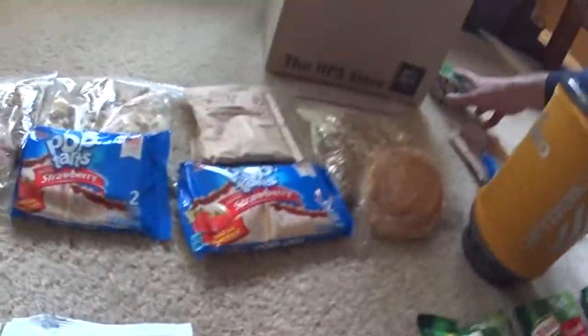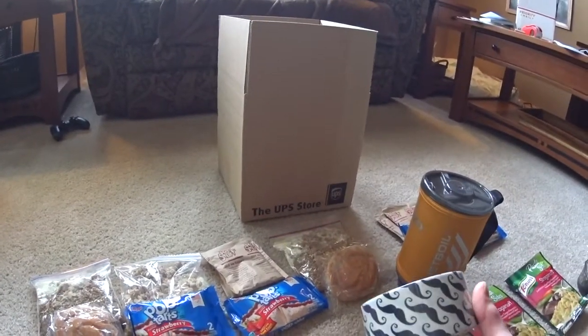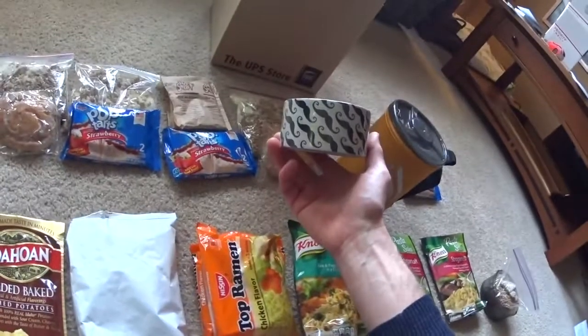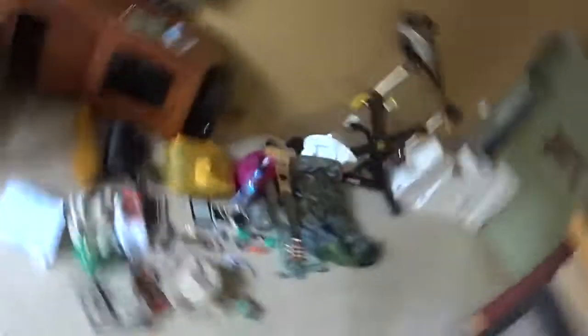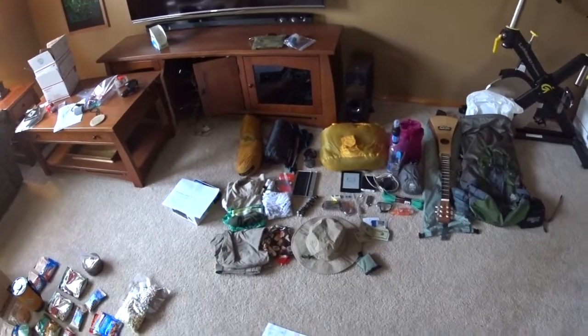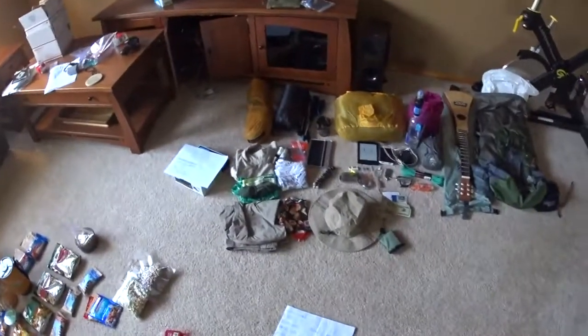Another tip: mark your care packages distinctively. That way when there are 400 people's boxes in a UPS store, you can say 'look for the tape with mustaches on it' — they're searching for that instead of searching through names and addresses. That's my tips for care packages. I'm sure in a week I'll be able to do my gear list and tell you all about that — I have a few things that are extremely excessive, but I'll cover that in another video. Thanks for listening, I hope this helps.